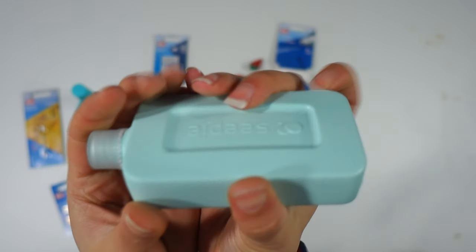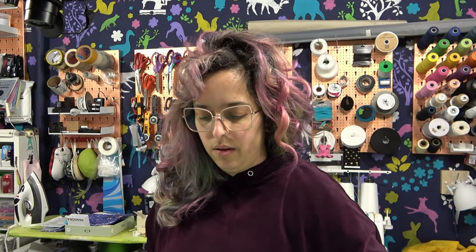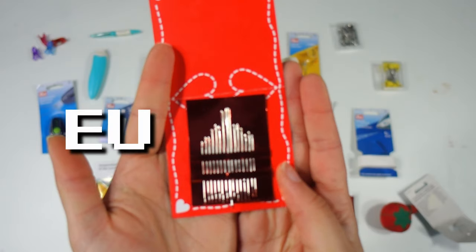The laundry soap - I have no idea if it's good or not, I've never used it, and I don't think I'm going to change from what I generally use. So this will be floating around until I decide what to do with it - you decide.